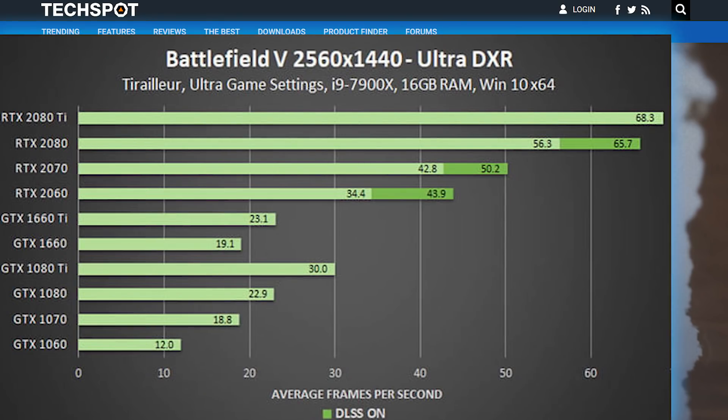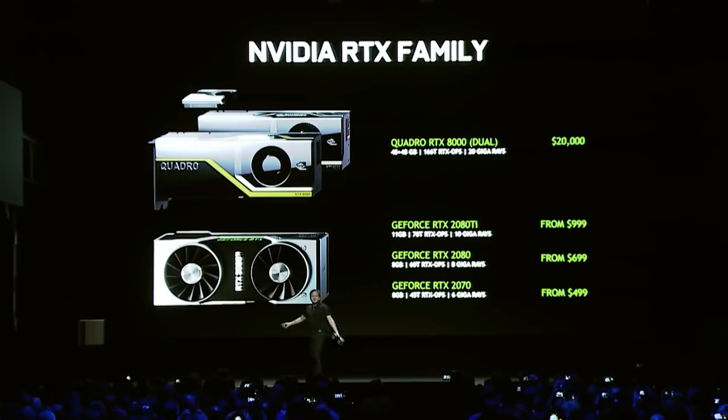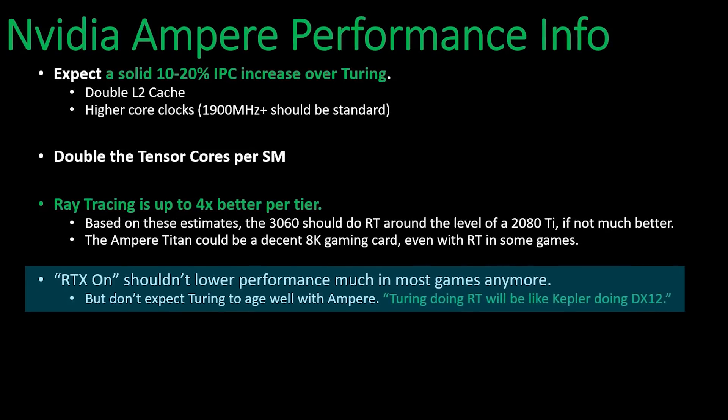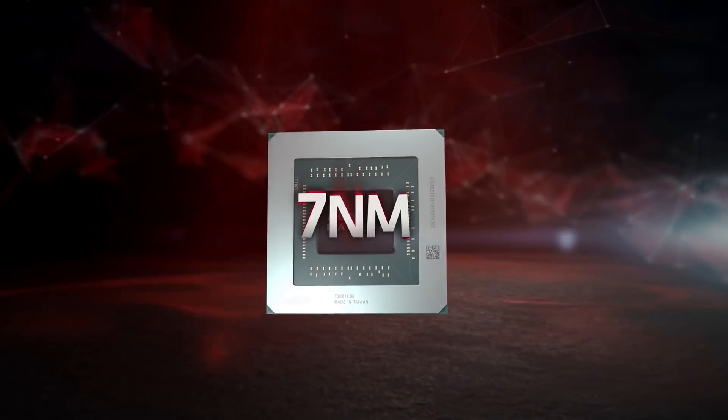Sure, DLSS could help, but that had issues as well, and not everyone supports it. You're basically paying extra for a feature you may never use — but if this is right, the better cores are able to handle nearly all of the real-time ray tracing, and that means you won't have to choose anymore. Basically, if this is right, AMD had better hope they've got something huge up their sleeve.